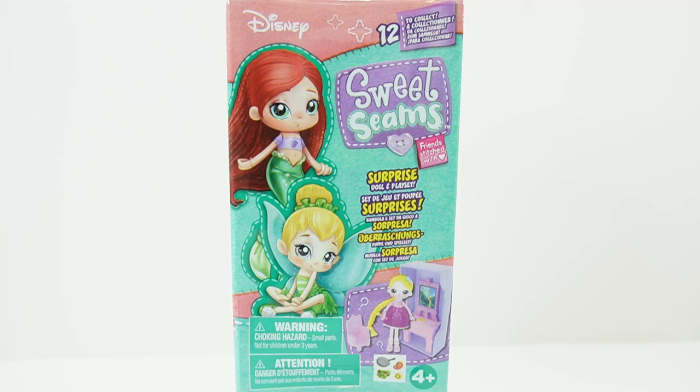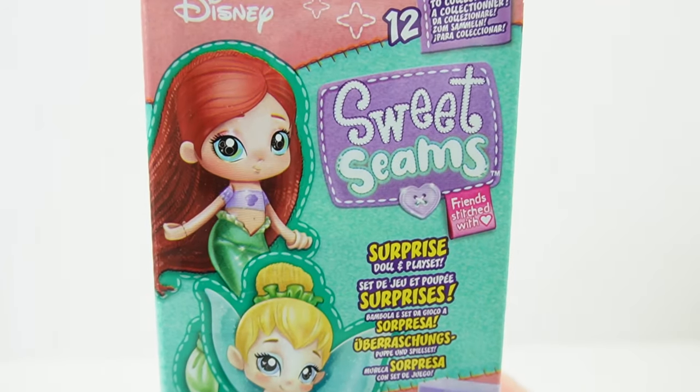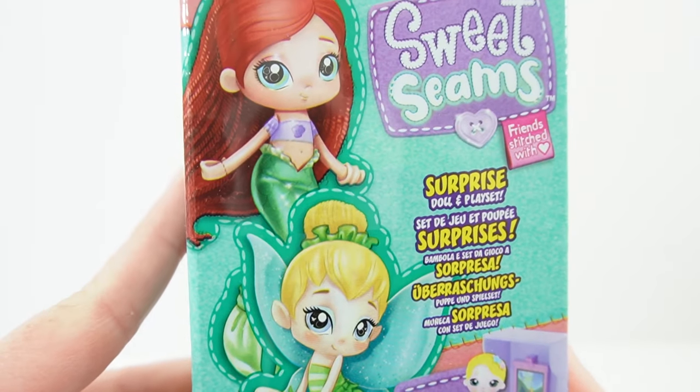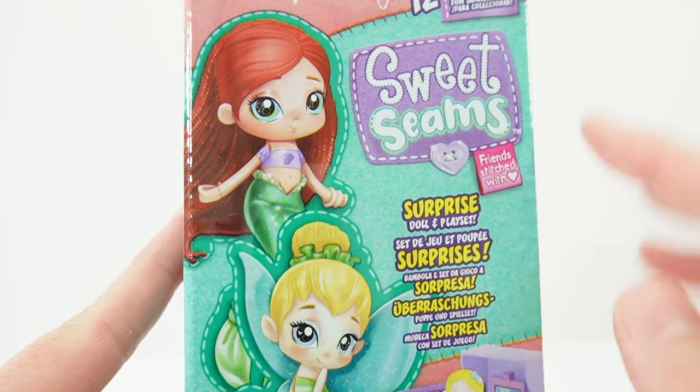Hi everyone! Welcome to Eevee's Toy House and today we have another new line of dolls. These are ragdoll style collectible dolls from Disney and as you can see here in this first series we have 12 of them to collect. Just take a look at the box — I think they're going to be really cute.